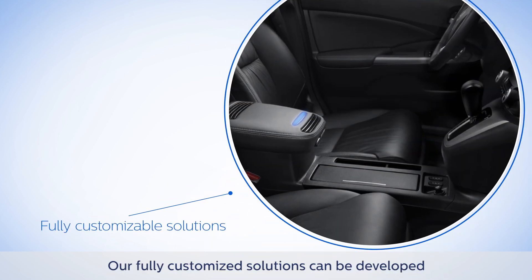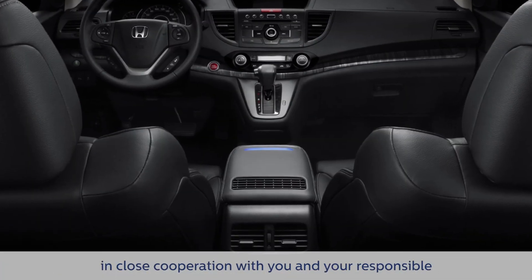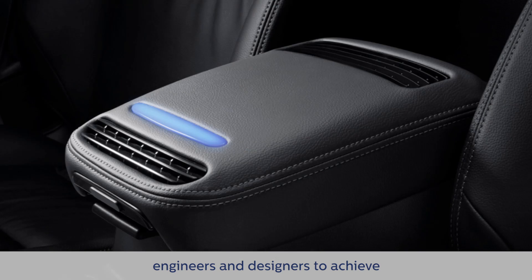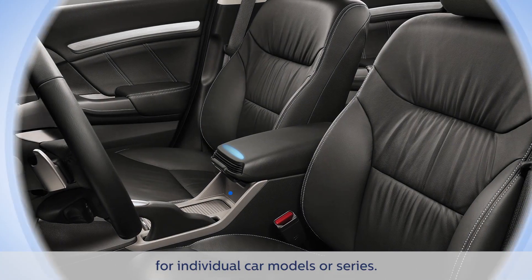Our fully customized solutions can be developed in close cooperation with you and your responsible engineers and designers to achieve the best fully integrated solution possible for individual car models or series.